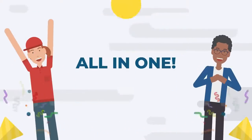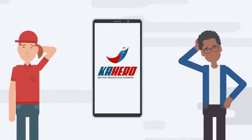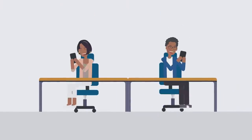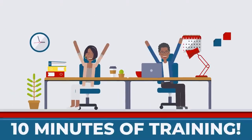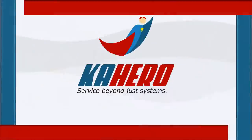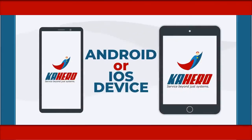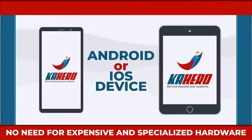Yeah, all-in-one! Amazing, isn't it? But are you worried if this is the right system for you? We've got you covered! Kahero POS is an extremely easy-to-use software which requires only 10 minutes of training. Kahero POS is mobile and tablet-optimized and will run on your existing Android or iOS device.